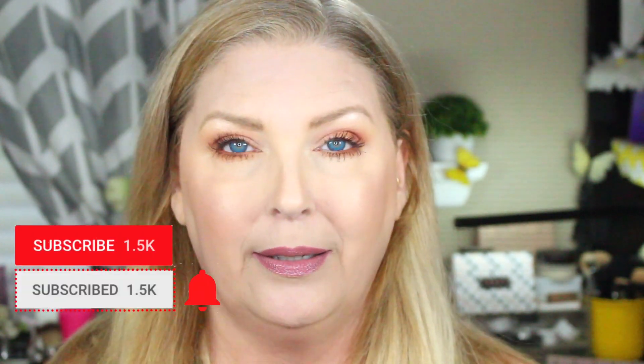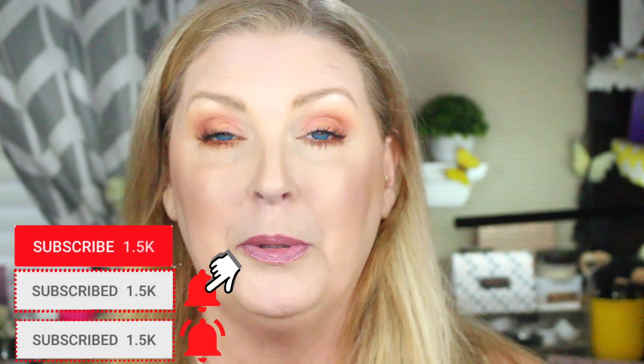Thanks so much for watching, guys. If you haven't subscribed to my channel, please take a moment to hit that subscribe button along with the bell notifications — I upload every Tuesday, Thursday, and Saturday, and I throw in a Weird Wish Wednesday every once in a while too. If you enjoyed the video please give it a thumbs up, and if you have any questions or concerns feel free to leave those down below. Until next time, I love y'all — bye bye!